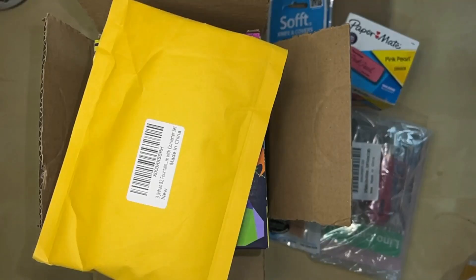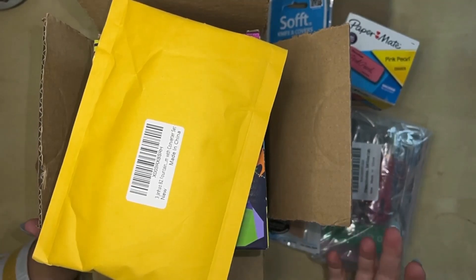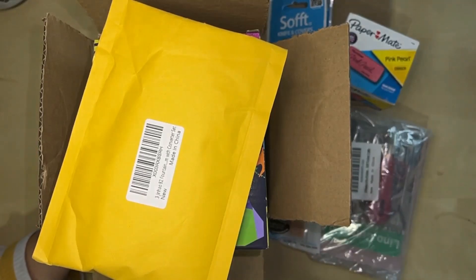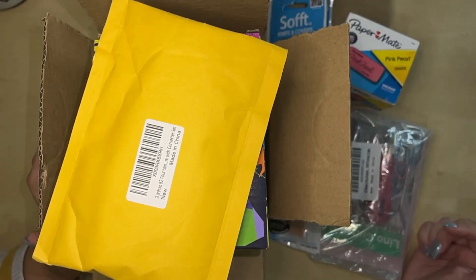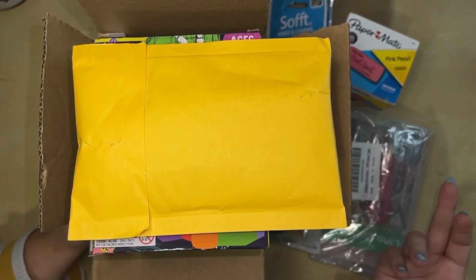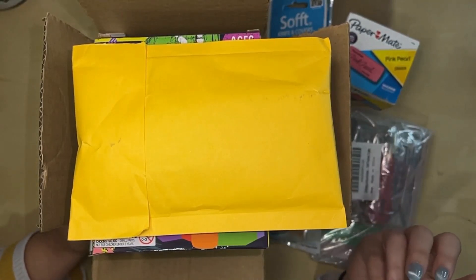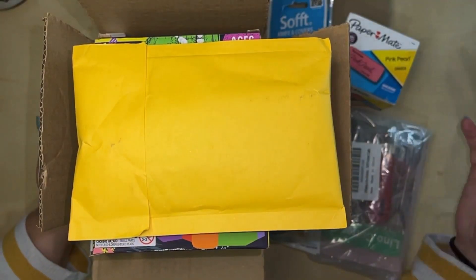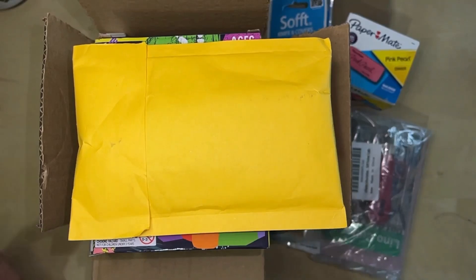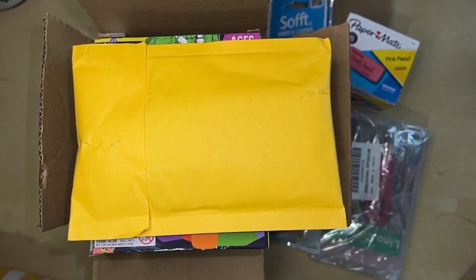Hey everybody, it's Christy back with another video. Today we are going to talk about what I picked up on this most recent Prime Big Deal Days. I got some stuff that I have been looking at for a while, some stuff that I've been thinking I wanted to pick up, and a couple of surprises — one big surprise. I'm saving that one to the end of the video. I figured since a lot of you like to watch what's going to happen on the channel upcoming, I would give you some ideas about what we are up to. So let's go ahead and get started.